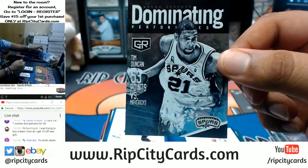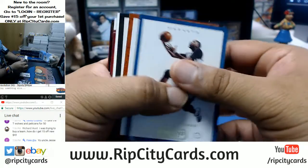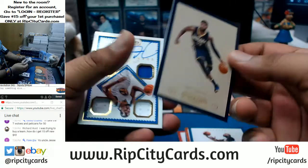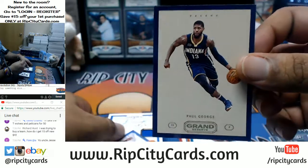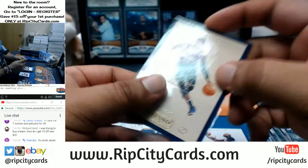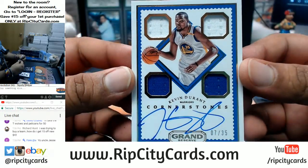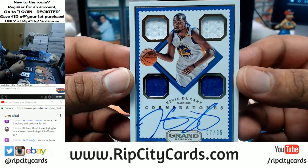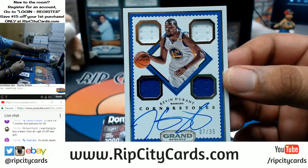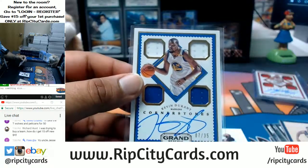Dominating performance of Timmy D — Tim Duncan — for the Spurs, that's my boy. Paul George variation, that's kind of cool. And yeah — it's a Warriors thing — Kevin Durant on-card auto with a quad patch, numbered 7 out of 35. Shoutout to whoever got the Warriors, that is a nice card — that is a really nice card, holy shit.